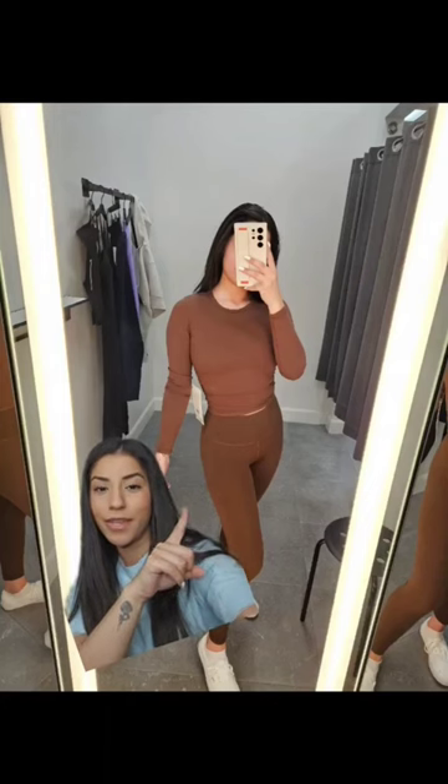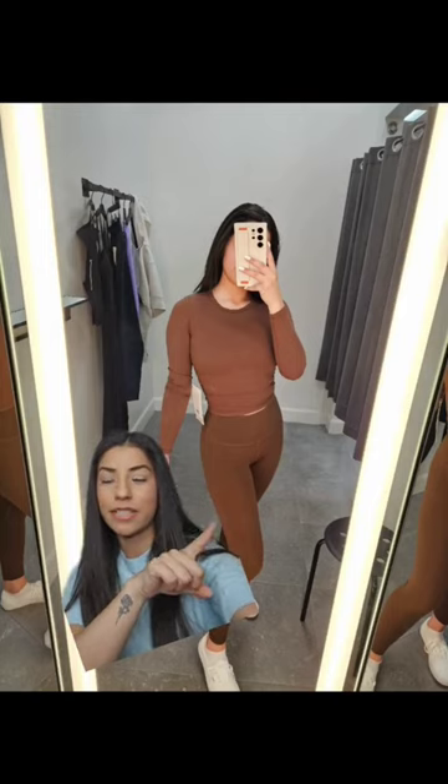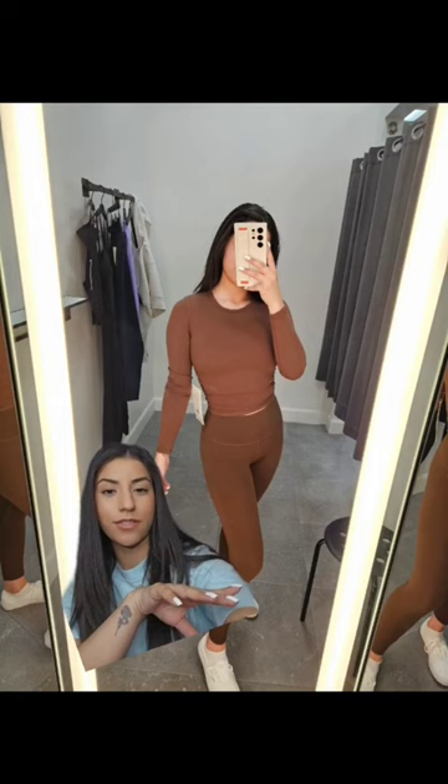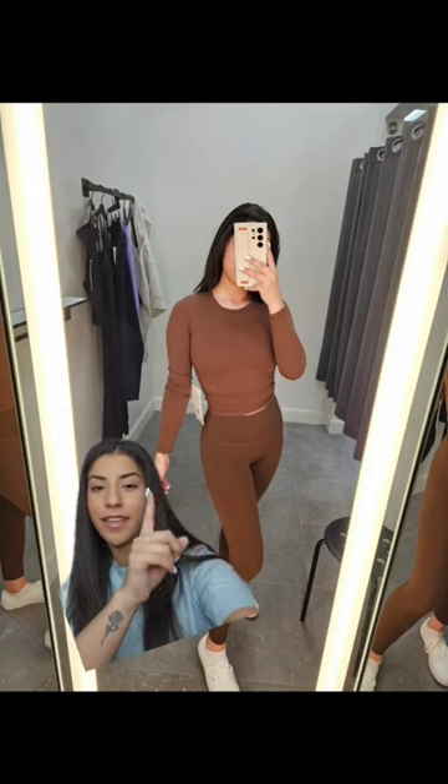First up we have the All It Takes Nulu in the Java. I got the short sleeve ribbed one last week, so I didn't think I needed this one. It was on sale for $44, in a size 2. Very flattering, and I love the detail that it has on the side.